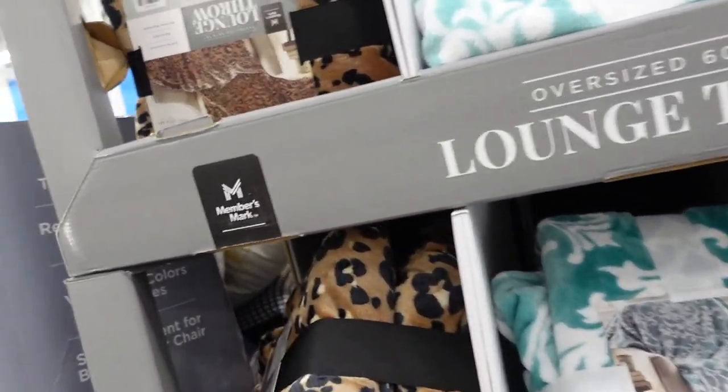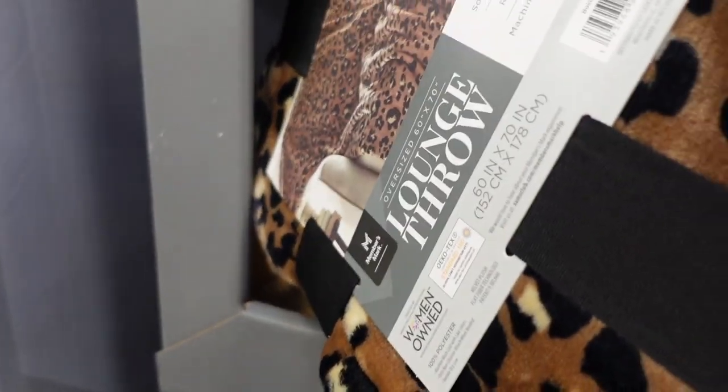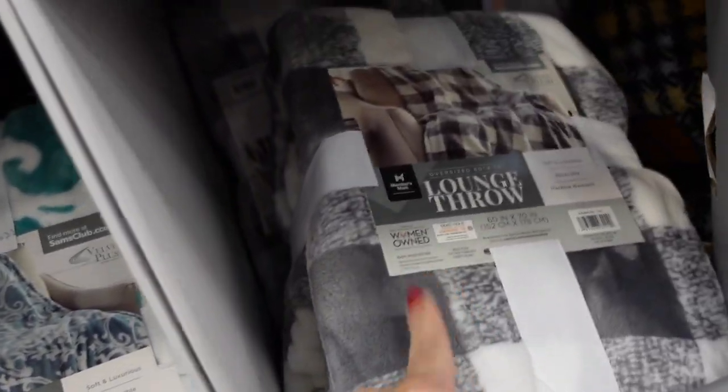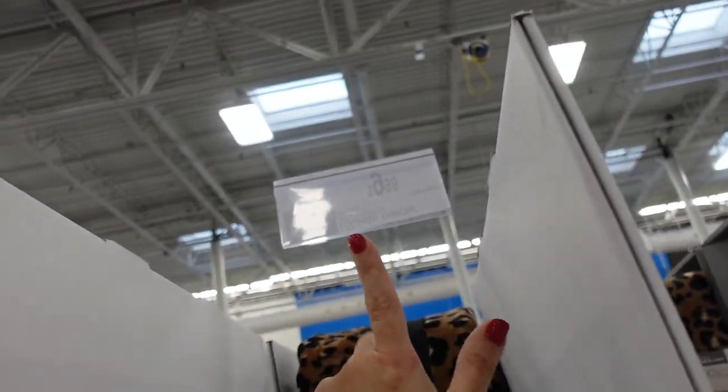Also seeing throws — these are super soft plush lounge throws, 60 by 70 inches. Available in leopard, teal damask print, and gray and white plaid, and they're $9.98.